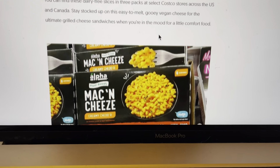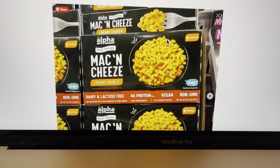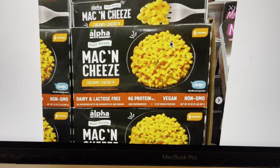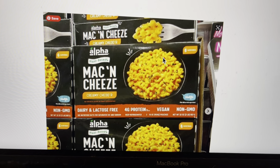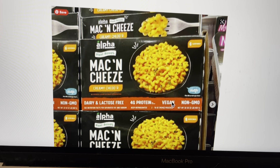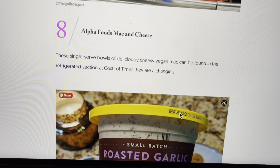Now, I don't like Costco in many ways because they have a huge meat section, a huge dairy section, and a huge egg section. And at a certain time of the year they have lobsters in a tank, and it's so sad. But it's good to support vegan products. Here's a mac and cheese — it's a complete junk food, but this one is vegan, dairy and lactose-free, with 4 grams of protein per meal. You guys tell me, have you ever tried this brand? Let me know in the comments below.